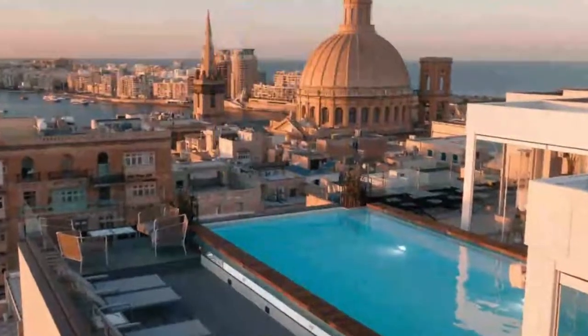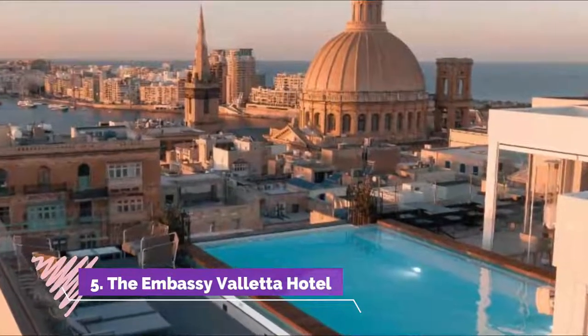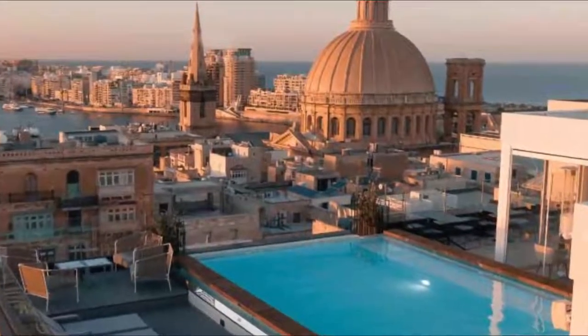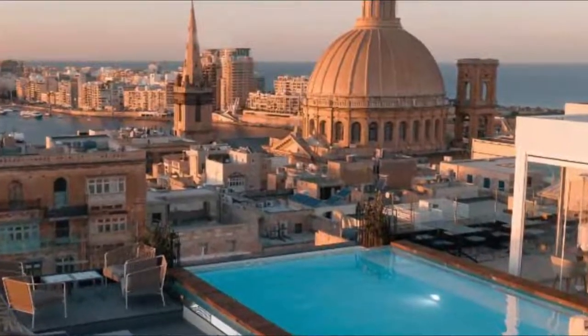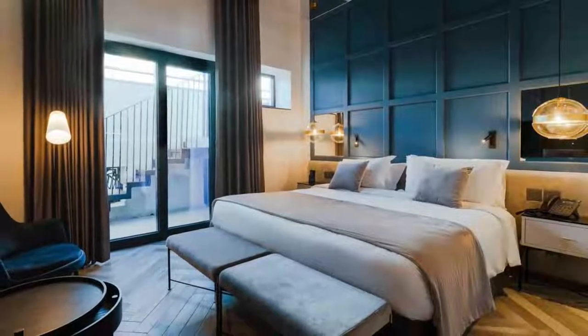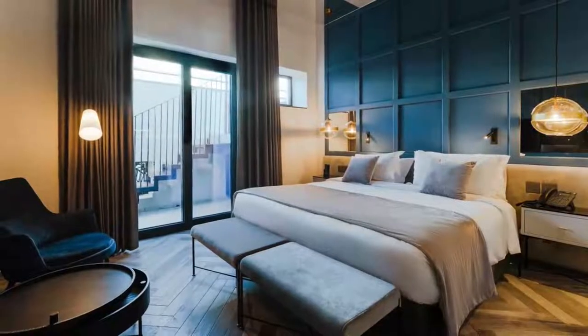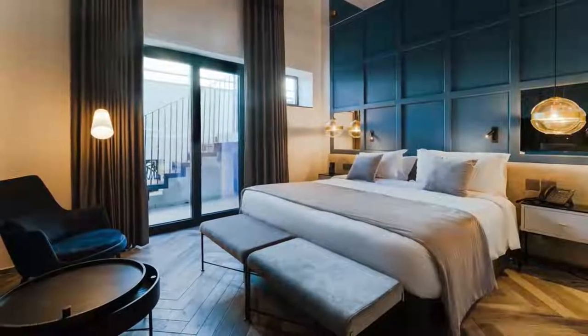Number 5: The Embassy Valletta Hotel. The Embassy Valletta Hotel features a restaurant, outdoor swimming pool, a fitness center and bar in Valletta. Featuring family rooms, this property also provides guests with a terrace. The nearest airport is Malta International Airport, 5 km from the hotel.